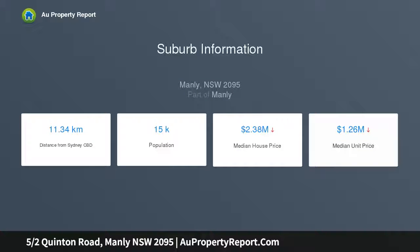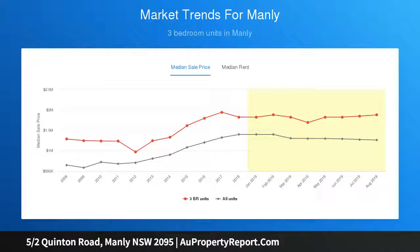Peacefully nestled on the leafy western hill with outlooks over the village to North Head and St. Patrick's Seminary, plus cameos of the ocean, it is perfectly positioned within a five-minute stroll of the beach and buzzing eateries, and just a couple of minutes further to Manly Wharf.